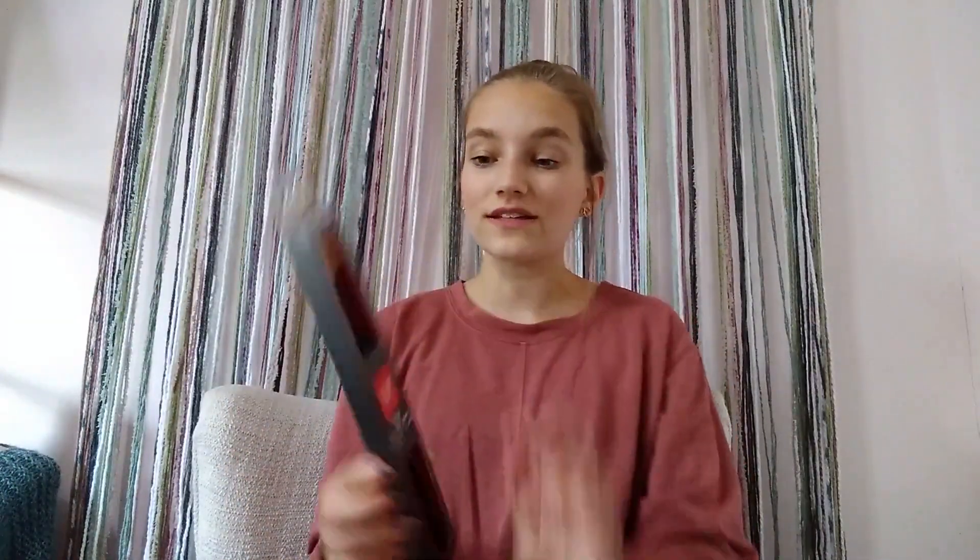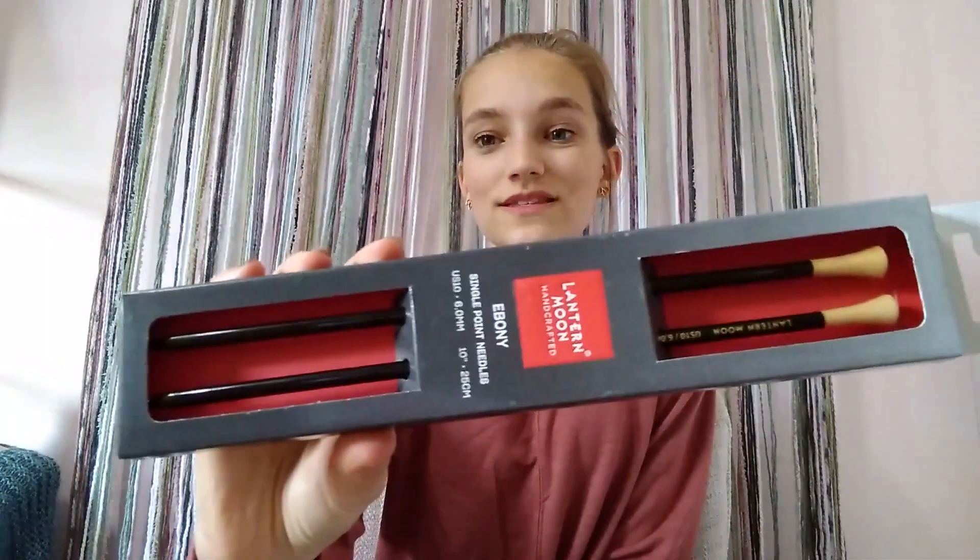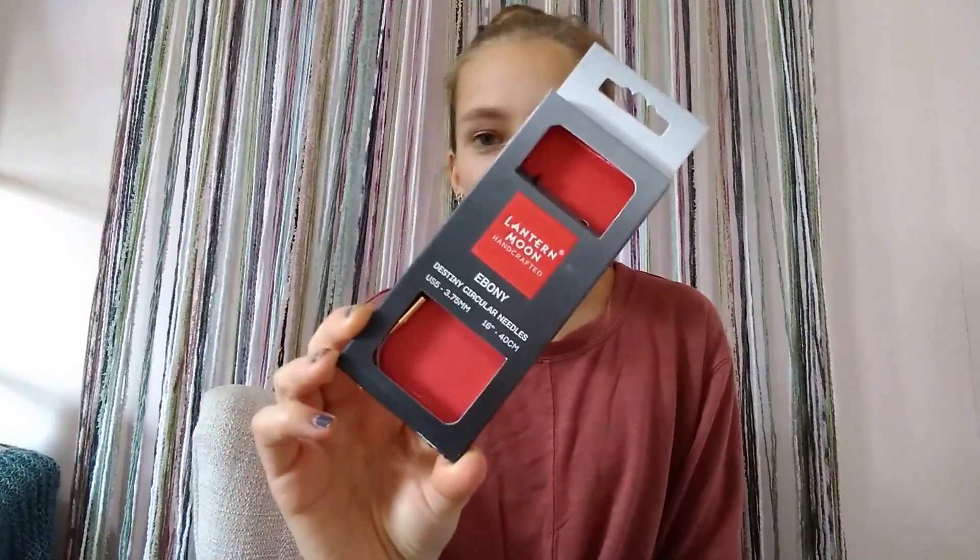Next up are some straight needles. I'm saving these because they're going to be part of the giveaway. These are size 10, six millimeter, which would be perfect for a scarf or anything you'd use a straight needle for. Six millimeter is awesome for this time of year — great for hats, cowls, or scarves. I know you guys are going to enjoy them very much.